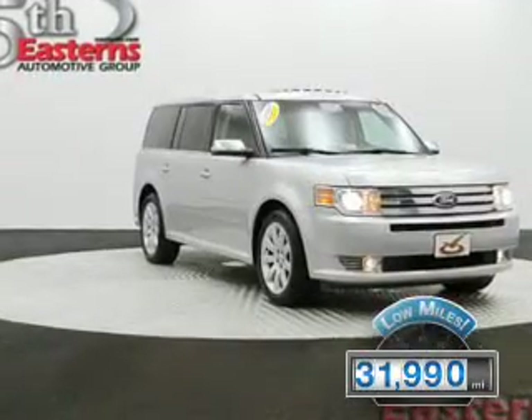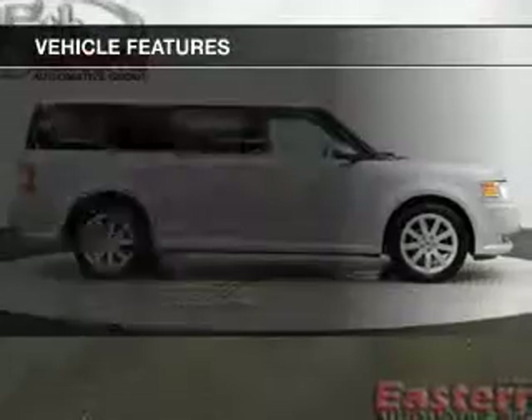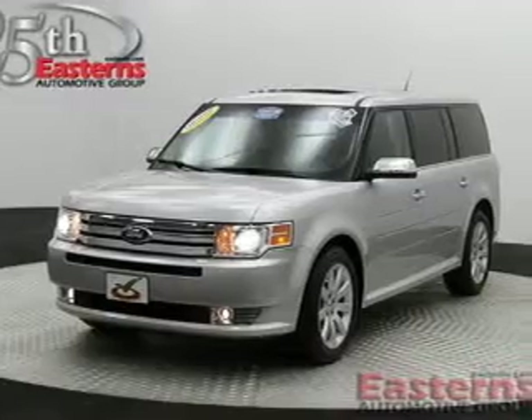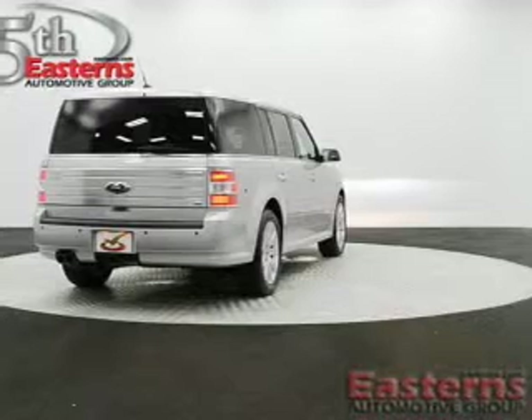With fewer than 35,000 miles, this vehicle has a long road ahead. The features include heated seats, Bluetooth connectivity, Ford Sync voice activation, Sirius XM satellite radio, digital audio input, and memory seats.